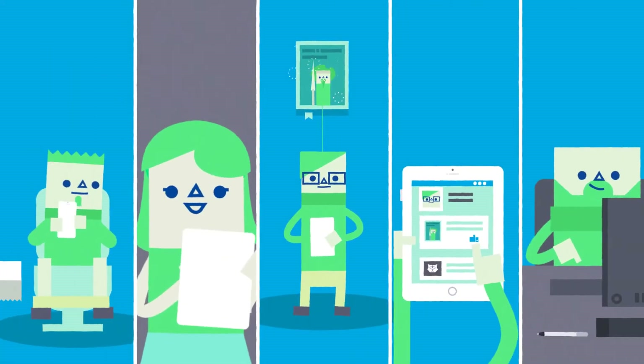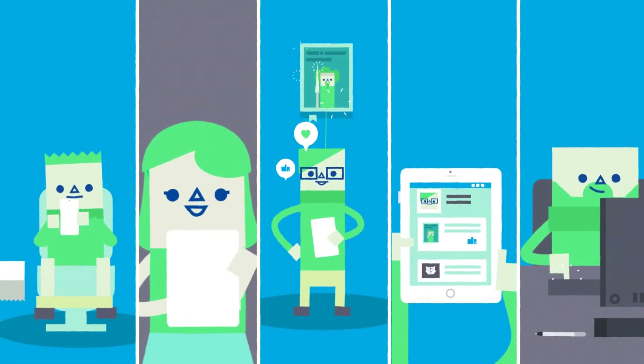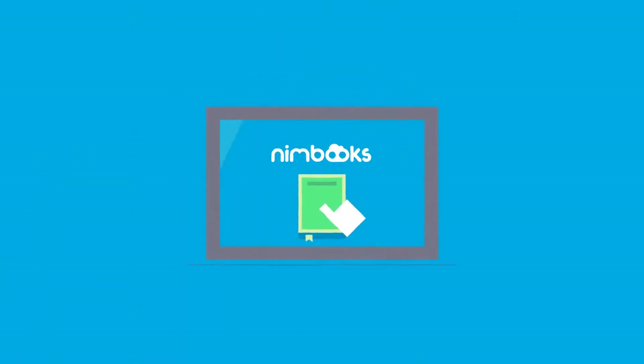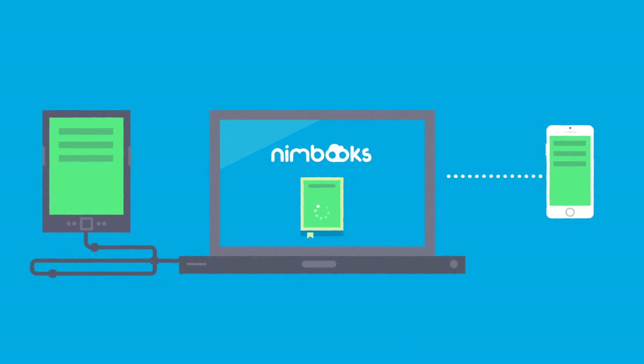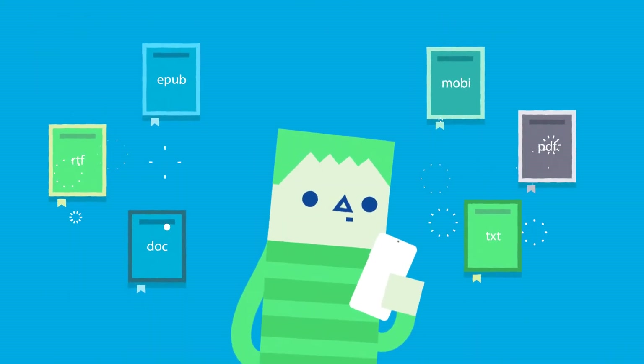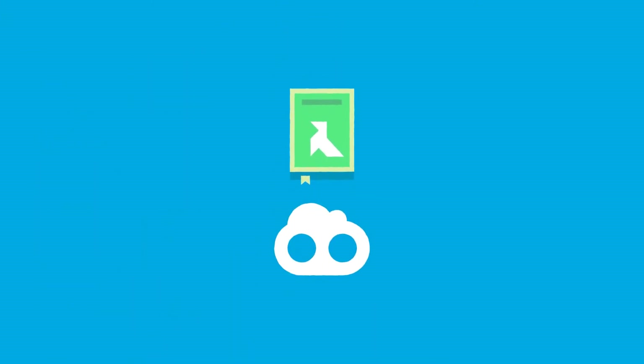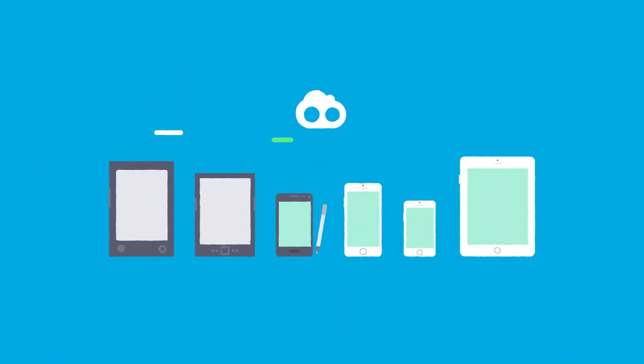Then share the book on your favorite social networks. Synchronize all your e-books, or just the ones you want, on your mobile devices or digital readers via USB or Wi-Fi. And you'll never have to worry about file formats again, as NimBooks' powerful conversion engine processes each book so you can read it on any device. It's that simple.